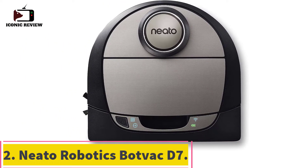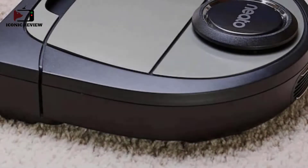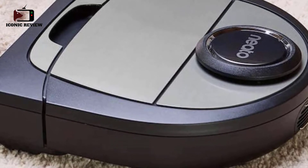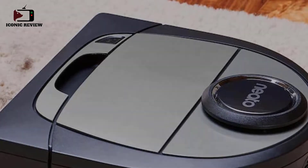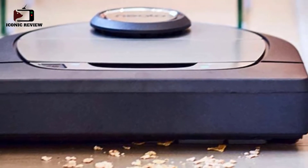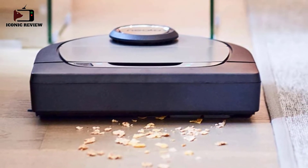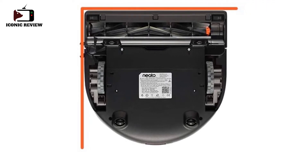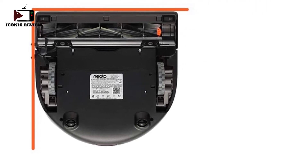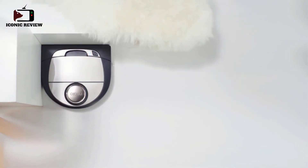Number two: the Neato Robotics BotVac D7, the best robot vacuum for low pile carpet that we've tested. It's a well-built vacuum with a hard plastic body and durable rubber wheels. It has no issue sucking up pet hair from low pile carpets and also picks up a good amount of large debris, though it may require more than one pass to clear fine particles like baking soda.